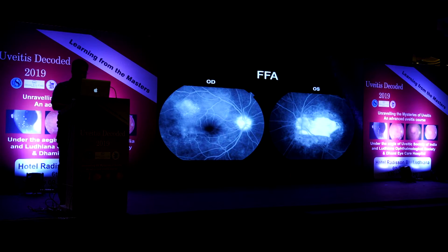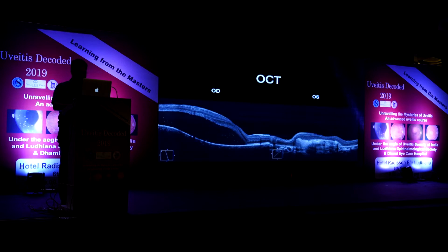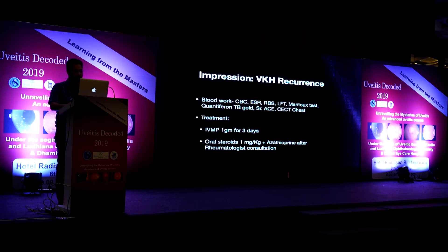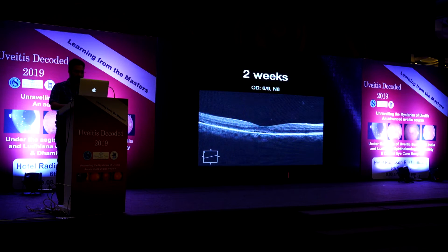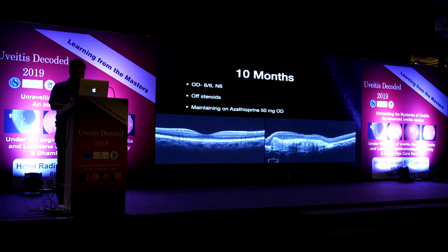On angiography, pinpoint leakages, hyperfluorescence, and filling of the neurosensory detachment were clearly visible. The left eye had a staining scar. OCT confirmed neurosensory detachment on the right, with a scar on the left. A diagnosis of recurrent VKH was made. Blood work was done along with serum ACE, TB workup, and CECT chest to rule out infective causes. IVMP 1 gram for three days was given, followed by oral steroids and azathioprine post-rheumatologist consultation. Post-IVMP, vision improved to 6/12 and N12, and at six weeks she was 6/6 N6.